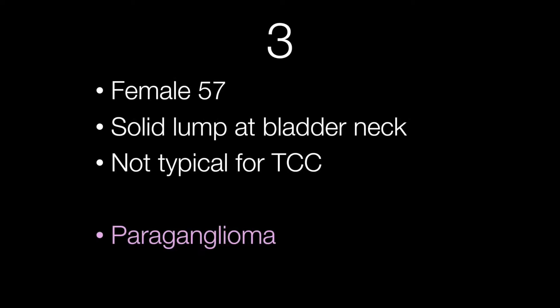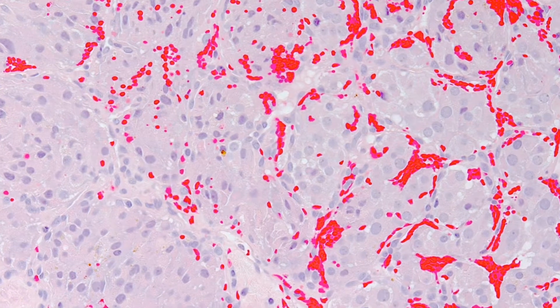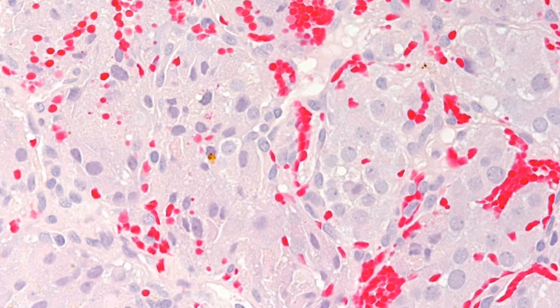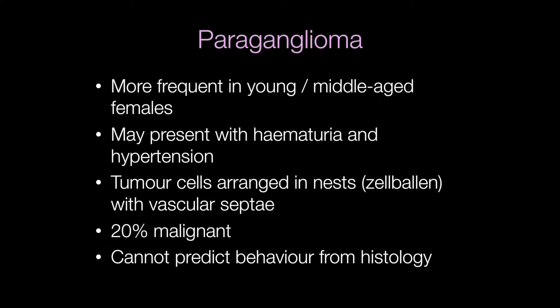This case was an example of a paraganglioma. You can see how the tumour cells are arranged in nests and the vascular septi are really quite prominent in this case. Paragangliomas occur more frequently in young or middle-aged females. They present with hematuria and hypertension. The cells are arranged in nests or zellballen with vascular septi. It's impossible to determine the behaviour of paragangliomas from the histology, but 20% have a malignant course.